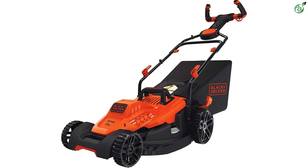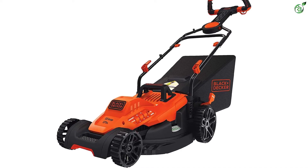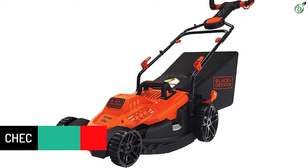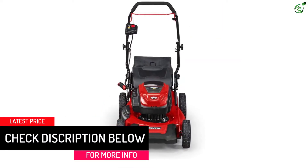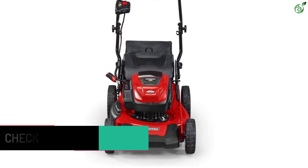One of the major disadvantages of this lawnmower is that it is quite heavy, and the weight increases when you use two batteries. This makes it difficult to maneuver, especially in tight spaces. Besides, the brand's customer service is poor and it is difficult to find authorized repair stores.